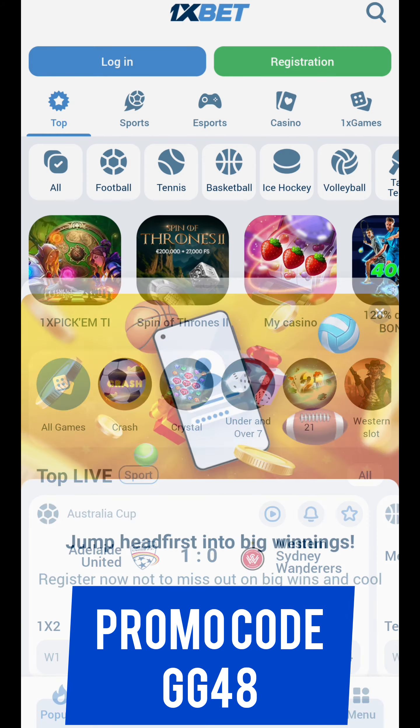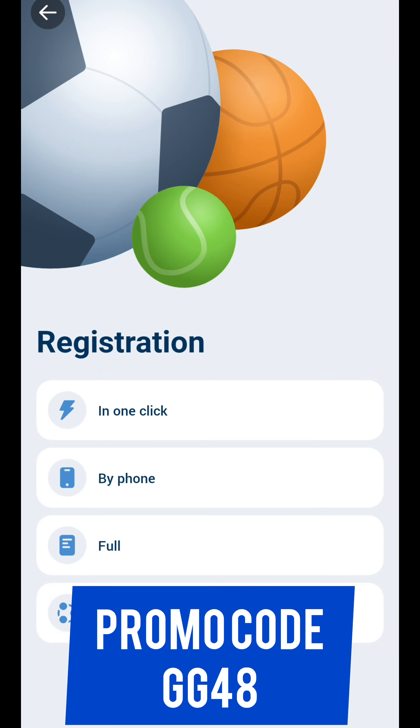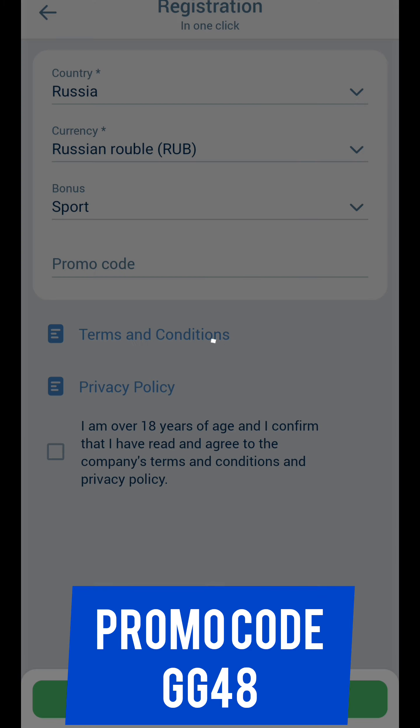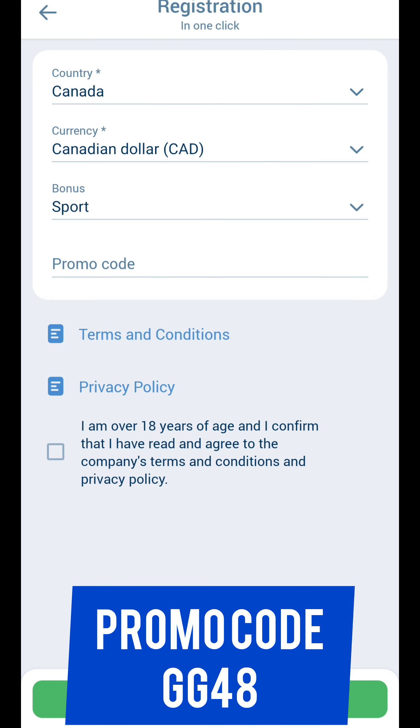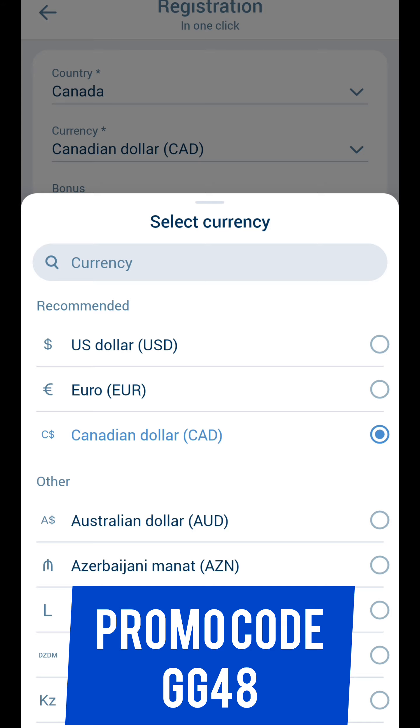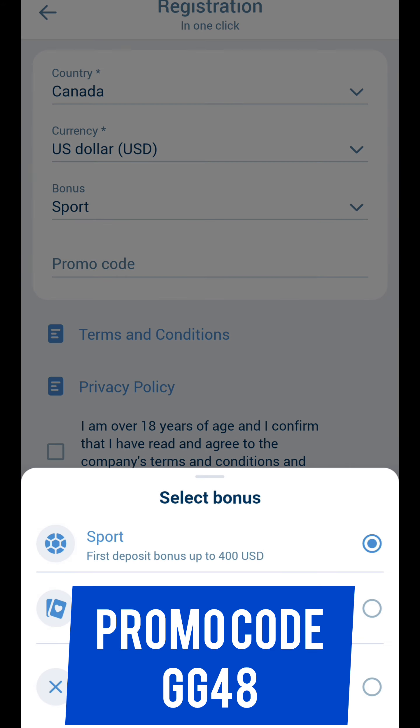Next step: tap Registration in the menu. You will see four variants — I will choose 'In One Click', but you can choose the other three variants as well. Set your current country, set the currency to US dollar.